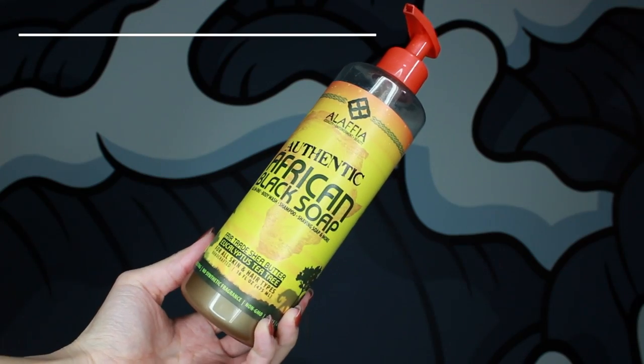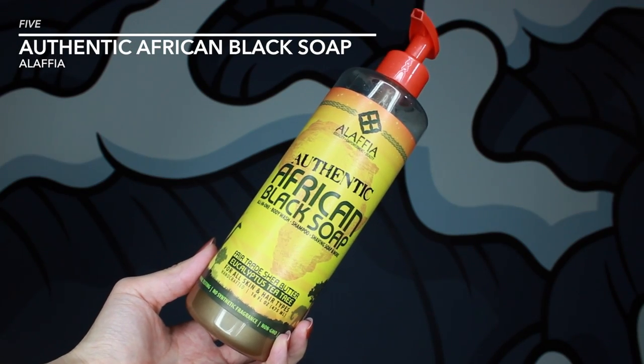I have two body products that I've been very committed to this year. Here I have the Lafya Authentic African Black Soap in the Eucalyptus Tea Tree scent. This has been my favorite one, although I've used three of the other scents — they're all pretty good. I do have sensitive skin so I have to be careful about the products I put on my body; they can't have any synthetic scents. I've also dealt with some body acne over the years, like on my chest and on my back. Since I started using this, I don't have any body acne issues and I don't have any dry patches. This plus the next product I'm gonna talk about — those two together make my body really happy.